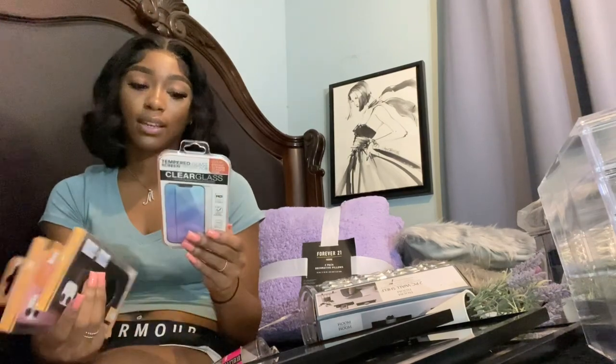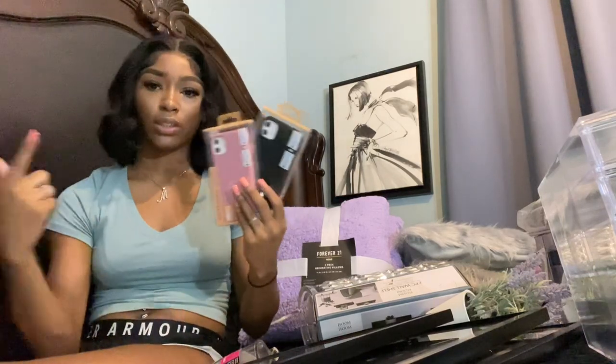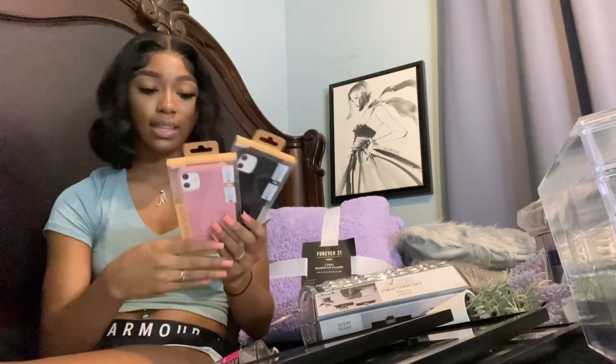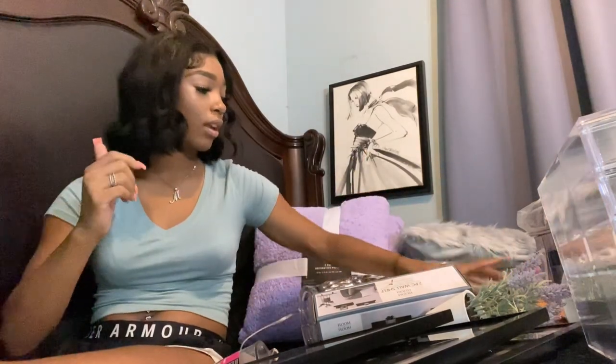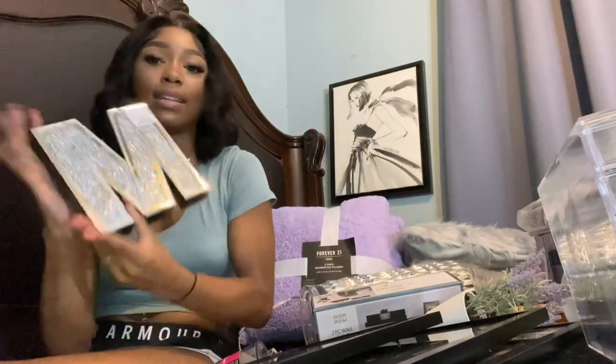Also from Five Below — this isn't really dorm-related but I got some screen protectors to take with me because I crack my screen protector all the time. I also got two phone cases because I was literally about to order the same thing online and saw them in the store.